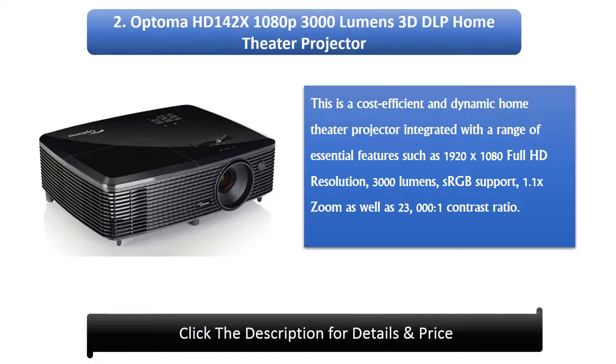2. Optoma HD 142X 1080p 3000 Lumens 3D DLP Home Theater Projector. This is a cost-efficient and dynamic home theater projector integrated with a range of essential features such as 1920x1080 Full HD resolution.